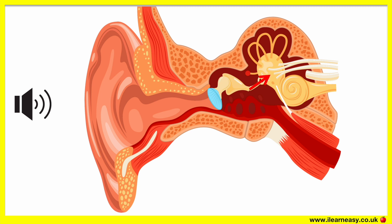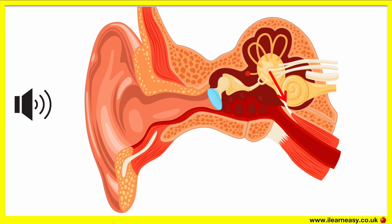The sound then travels through the cochlea. This is the circular tube in the inner ear, which is filled with liquid. The vibrations caused by the ossicles result in waves in the cochlea fluid, turning the sound vibrations into liquid vibrations.